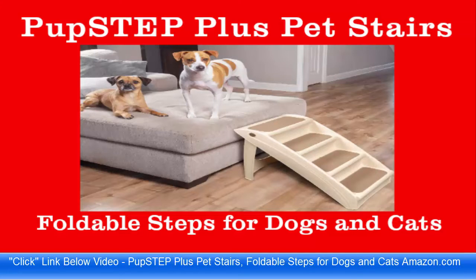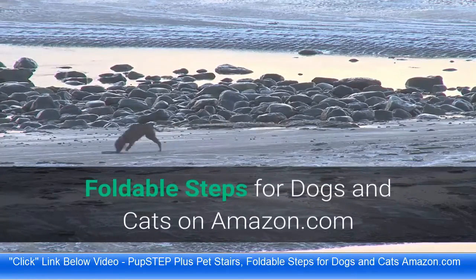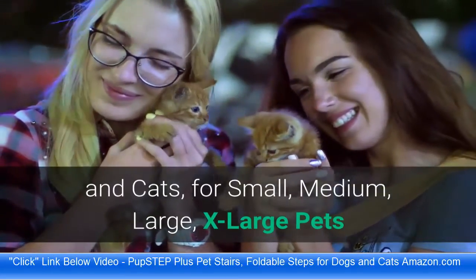Best Selling Highest Rated Pup Step Plus Pet Stairs — Foldable Steps for Dogs and Cats — on sale now on Amazon.com. Please click the link below the video to see the Pup Step Plus Pet Stairs Foldable Steps for Dogs and Cats. Available for Small, Medium, and Large pets.